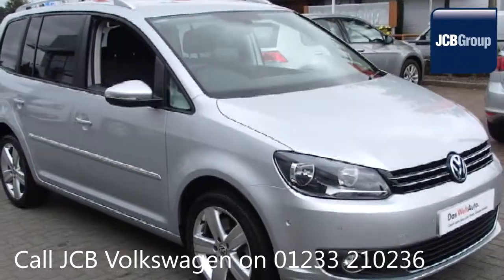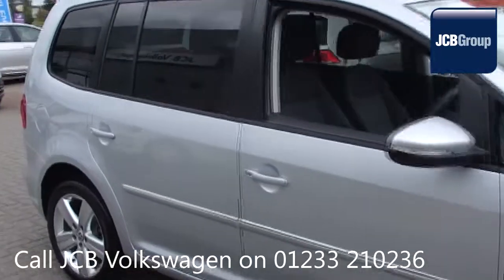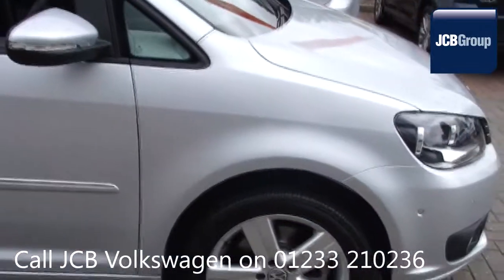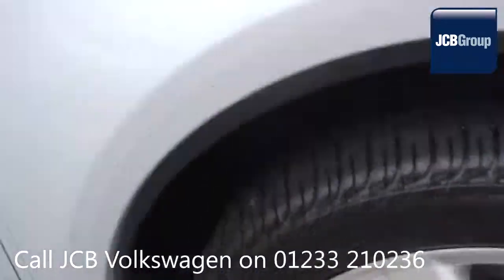Hello, welcome to the JCB Volkswagen Approved Used Car Channel. The Das WeltAuto Used Car Program is designed to give you the same exceptional level of experience as a new car customer, giving you complete confidence and peace of mind.